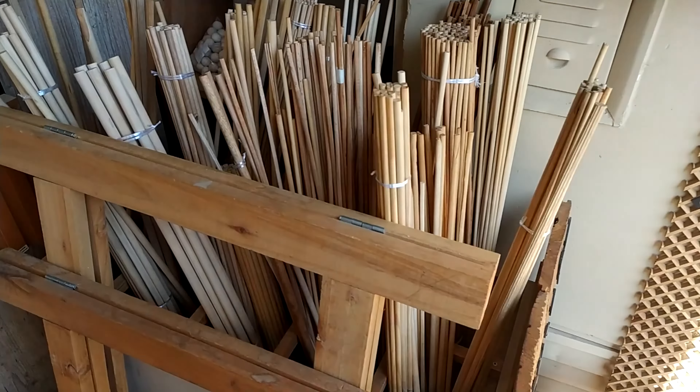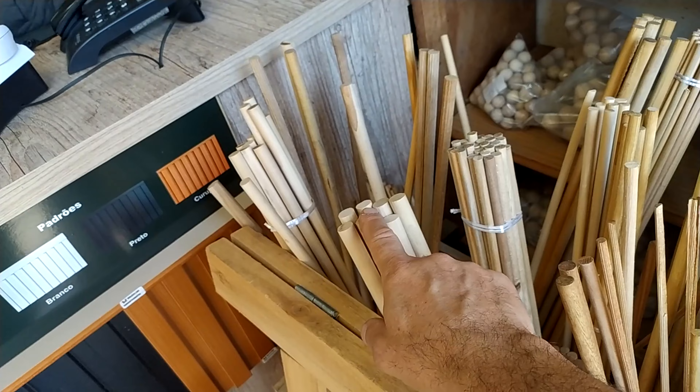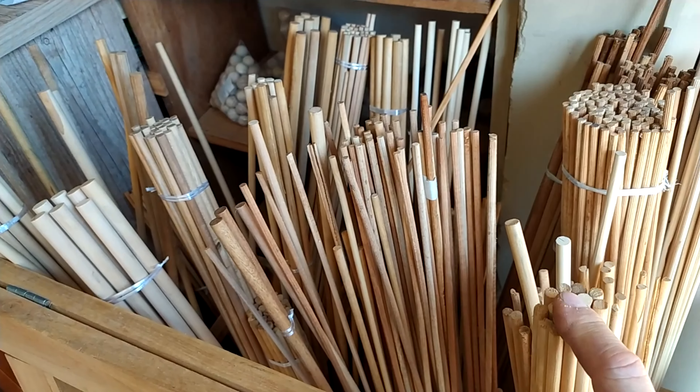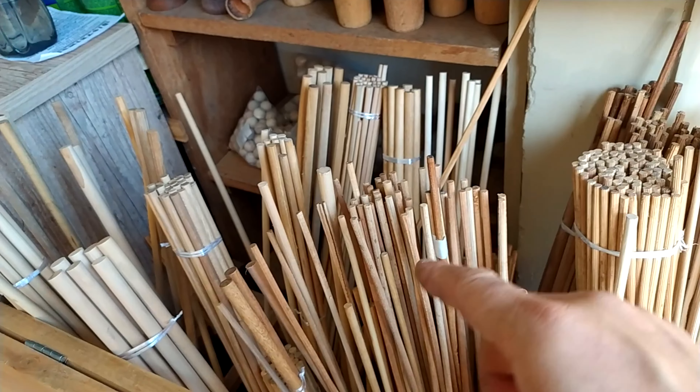Here are the cavilhas (pegs), the palm marfim (ivory palm wood), there are several sizes. I usually take several sizes because it depends on the size of the restauro (restoration) that we have to do. But there are also the pinus — I recommend the palm marfim and the lisas (smooth ones). For this here I don't use any striada (ribbed), nor any other made.